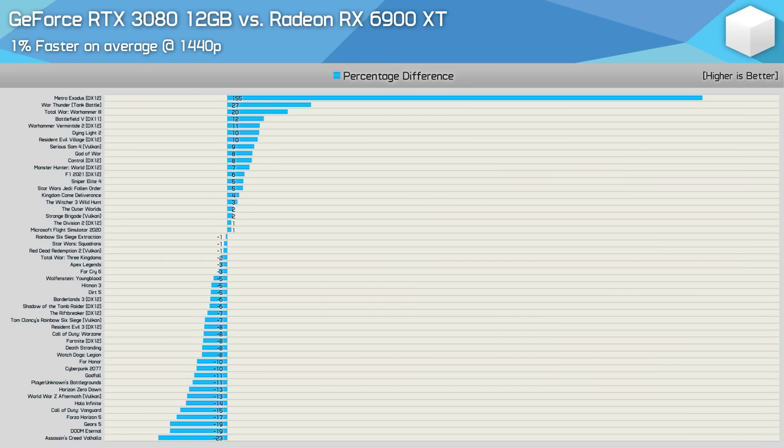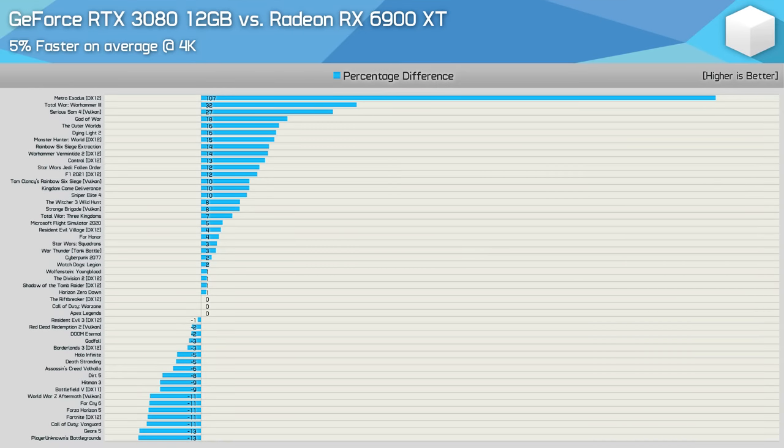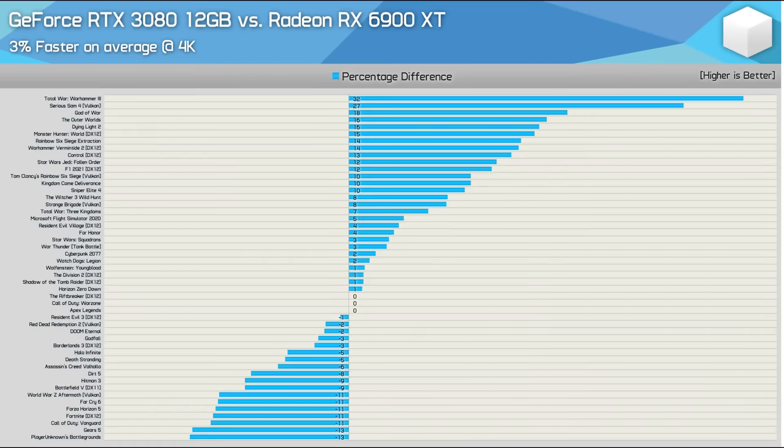Moving up to 1440p reduced the margin further, and the 3080 is now 1% faster on average, though that includes the Metro Exodus Enhanced result. Removing that swings the margins around, and now the 3080 is 2% slower, which is a negligible margin. There were 13 instances where the 3080 was faster by a 5% margin or greater, and then 24 where it was slower by a 5% margin or more. Finally, at 4K, the 3080 was 5% faster on average, and typically we deem anything 5% or less to be a tie. Removing Metro Exodus Enhanced reduced the margin to 3%, though we are seeing more significant wins for the GeForce GPU in titles such as Total War Warhammer, Serious Sam 4, God of War, The Outer Worlds, and Dying Light 2.